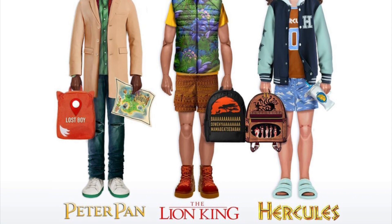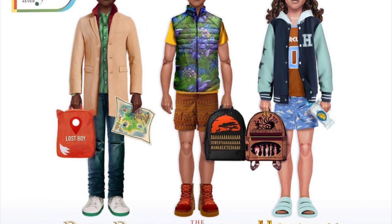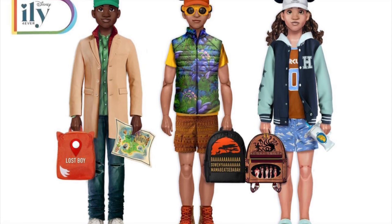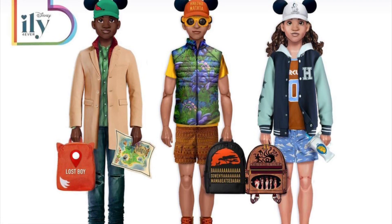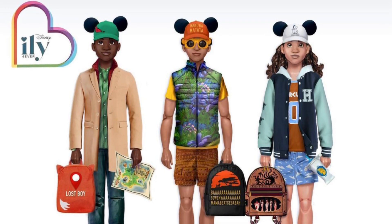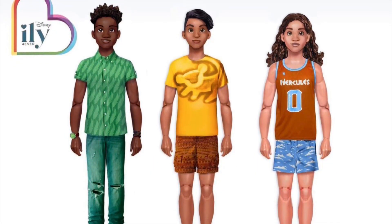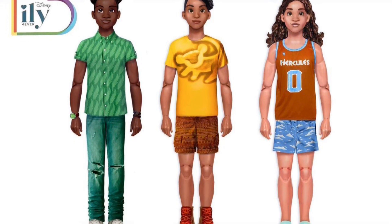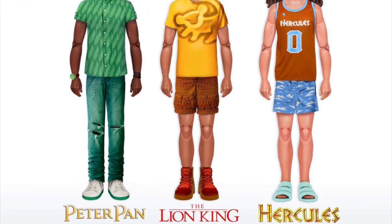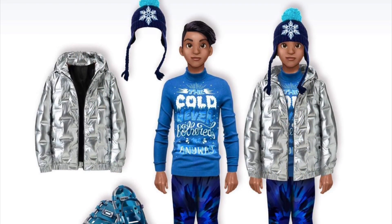Here we can also see what all the other characters look like with all their gear on — it's very cohesive and well thought out. The vest for the Lion King character is serving, the backpacks all look great, and all the caps are so cute. The letterman jacket with the sandals at the bottom for Hercules is tied together perfectly, and the beige trench coat for Peter Pan looks really nice. Without their gear on they look great too — and the different pieces can be mixed and matched and it all works perfectly.